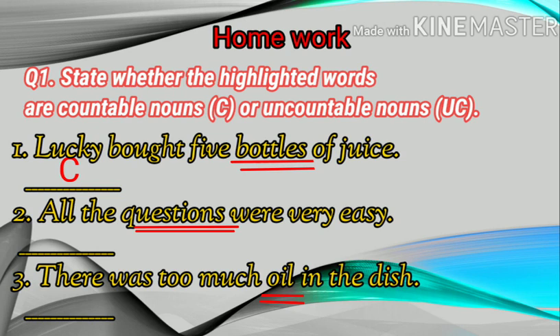Number one: Lucky bought five bottles of juice. Number two: All the questions were very easy. Number three: There was too much oil in the dish.